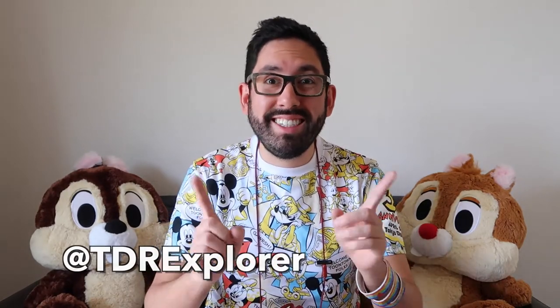Hey fellow Explorers, it's Chris from TDR Explorer and I'm going to show you the Today Guide for Tokyo DisneySea for May 2017. I'm going to show you all the new food and merchandise so you know how to plan your day if you're visiting this month.